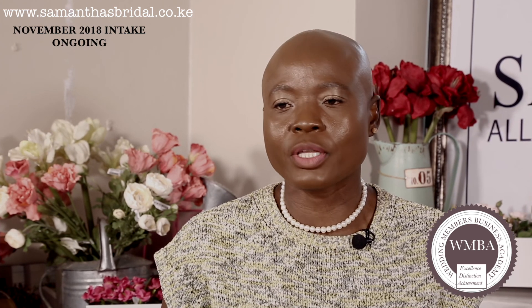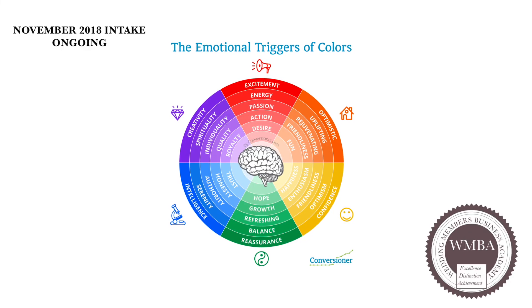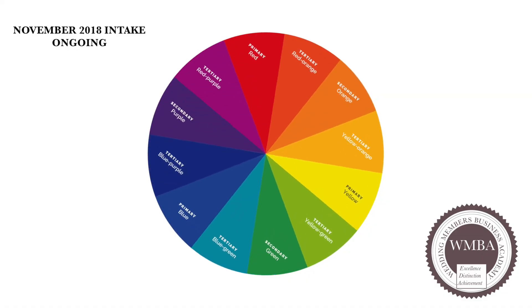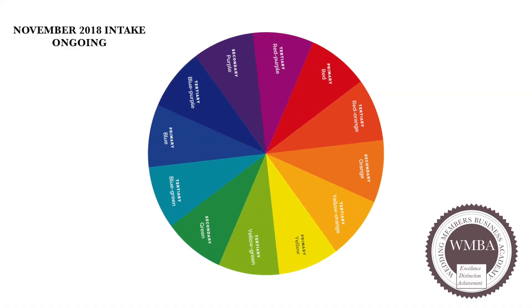Did you know that the way color makes you feel has a direct impact on the enjoyment level of the guests? So we will look at the psychology of color in wedding styling and design, which is extremely important. We will study the color wheel and the innovative uses of color within design.